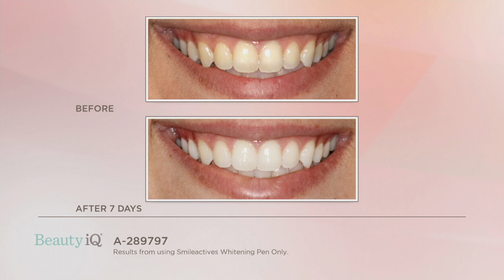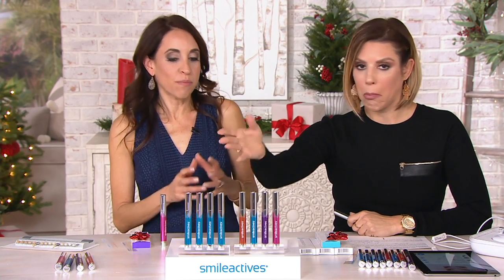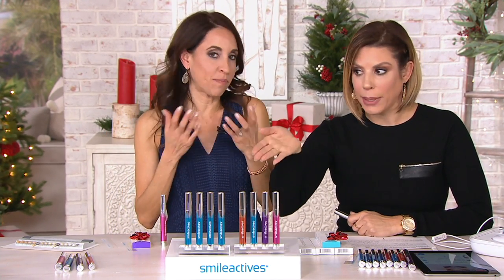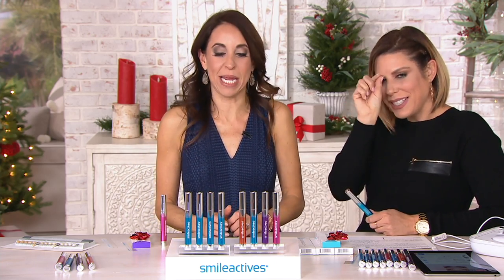Let's dive into our flavor choices. We have the original — it's vanilla mint, and you're getting a set of four. How do you describe vanilla mint? It's more like a pure mint. I don't even taste the vanilla that much. It's more just like a pure mint with a little sweetness.